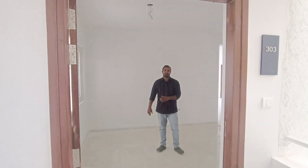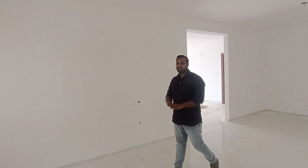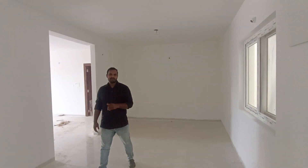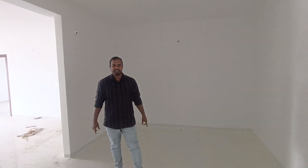Hi and welcome to my channel. We are doing a very long walkthrough video. We have a semi-gated apartment in 5 floors. We have a GSMC Rera approach. We have a ready-to-move flat.